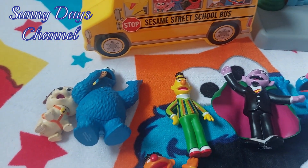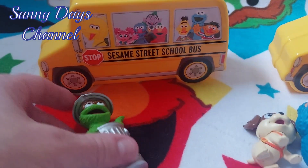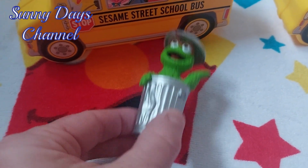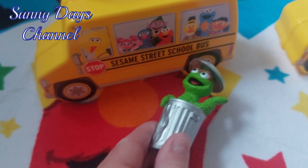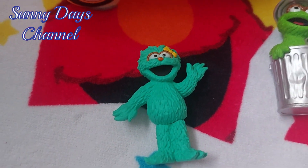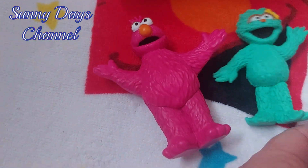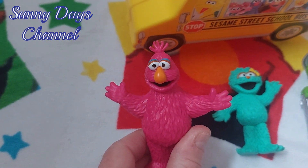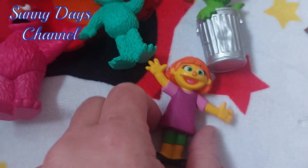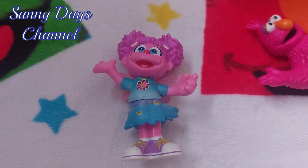Then we have a second Phiblings set she just got this past weekend. There's the Phiblings bus here and we have Oscar the Grouch — I love the can. And you have Rosita, I love the detail on her and the bow in her hair, and of course Telly Monster, and Julia, and Abby Cadabby.